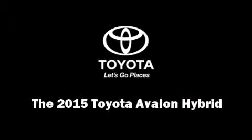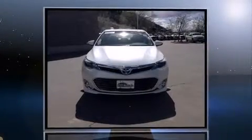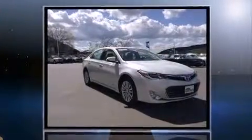The 2015 Toyota Avalon Hybrid. This four-door, five-passenger sedan stands out among competitors in its class. It features an automatic transmission, front-wheel drive, and a 2.5-liter four-cylinder engine.